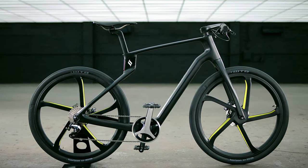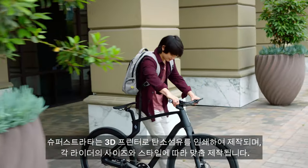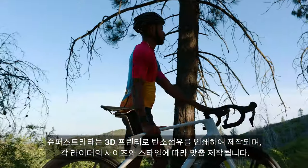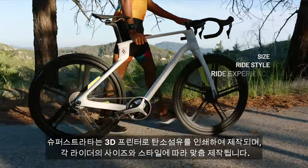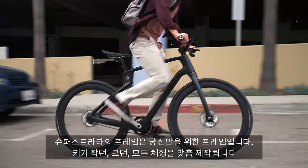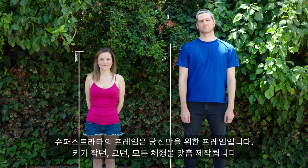Each one of our Super Strata bikes is 3D printed with continuous carbon fiber to custom fit your size, ride style, and riding experience. Our frame is made for your frame, which means it'll fit you — and you too.